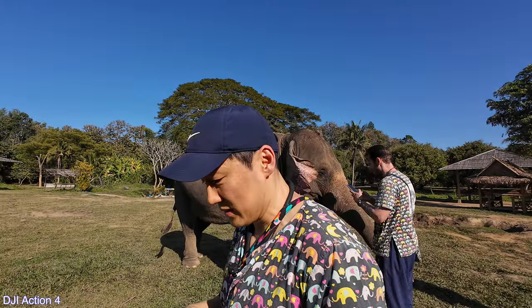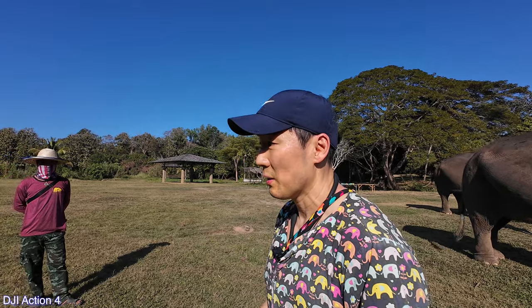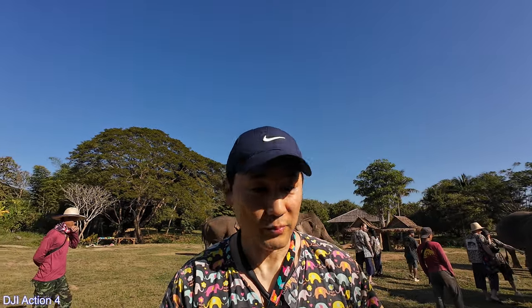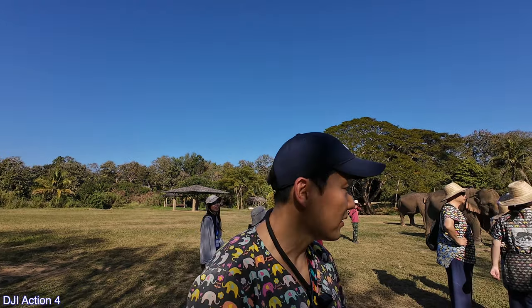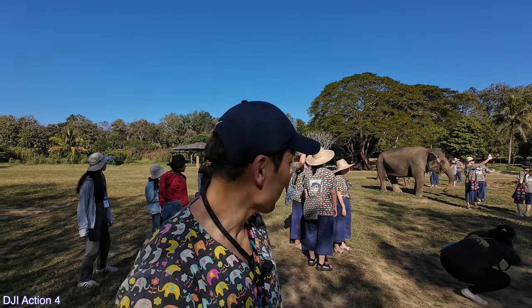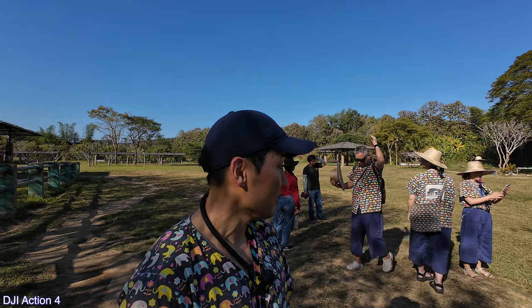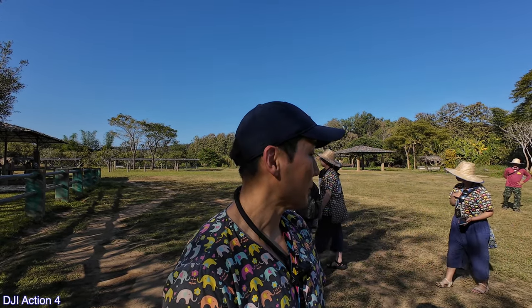I wasn't really knowing what to expect, but it's actually really more than I had anticipated. I'm just going to take a break over here. I think it's pretty amazing. Elephants, you know, they're one of the biggest mammals on land.